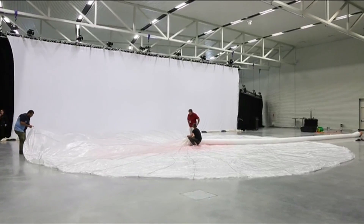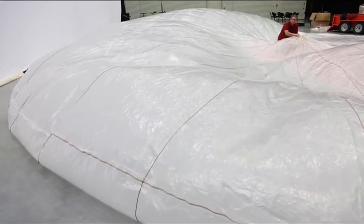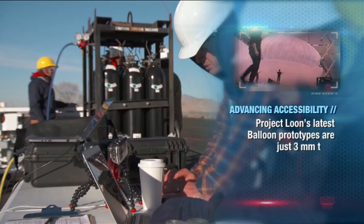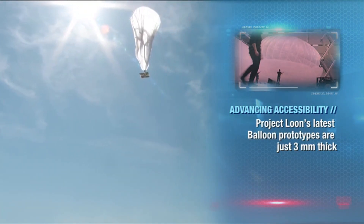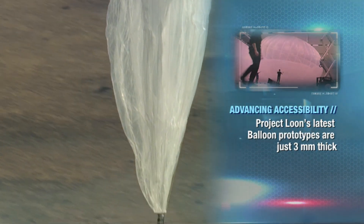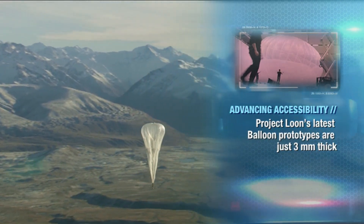Sounds simple? Well, not so much. While today's sightseeing balloons travel to around 2,000 feet, Google plans to take existing balloons to all new heights — specifically the stratosphere, an area of the atmosphere some 20 kilometres from the earth's surface, removed from intense weather conditions.